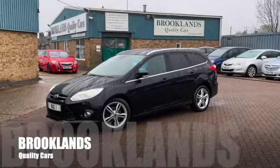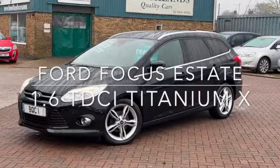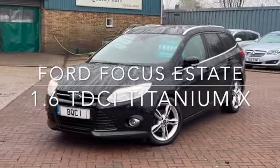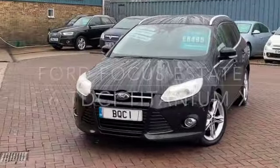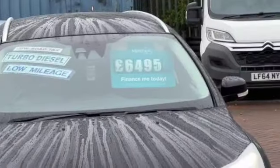Hi, welcome to Brooklyn's Quality Cars. Today we've got a Focus Estate. This is the 1.6 TDCi Titanium X. It's a 2013 on a 63 plate with 87,000 miles and we have advertised today at 6495.